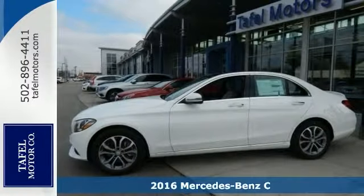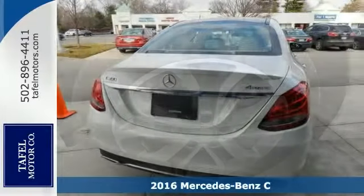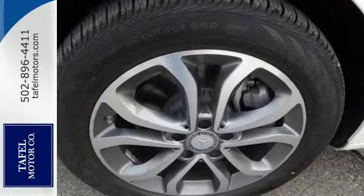Here's a fantastic vehicle that is sure to impress. It's a turbocharged 2016 Mercedes-Benz C300 4MATIC. This sophisticated, family-friendly vehicle is designed for performance with luxurious style and comfort to spare.